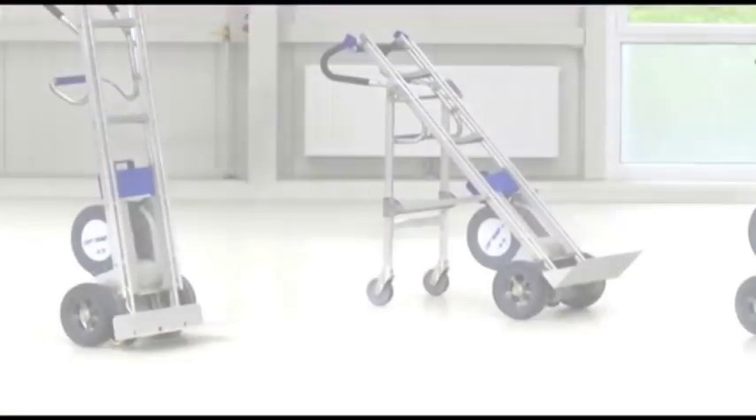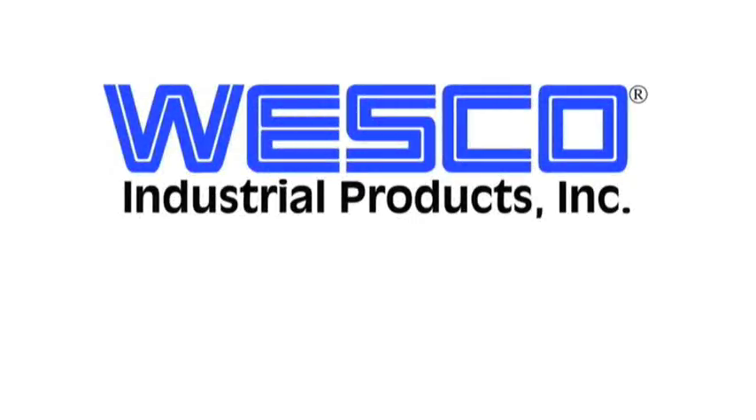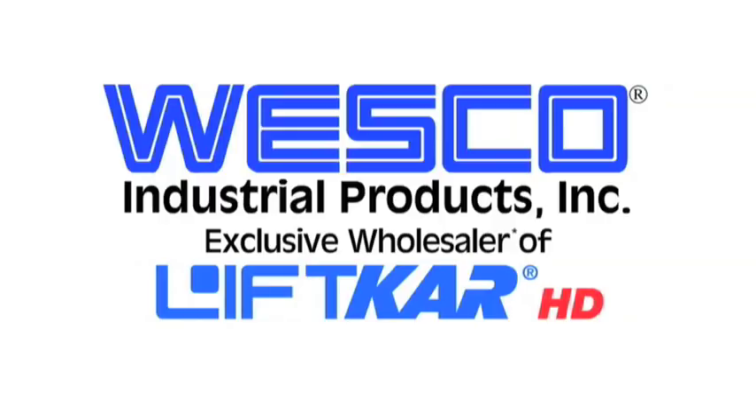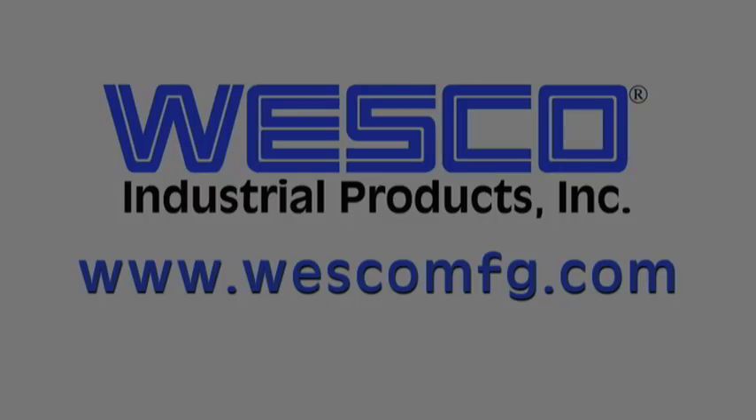No matter which model you choose, the Lyftcar HD will save money and time and take the load off your delivery personnel. Find out more by calling Wesco or by downloading our literature from our website at www.wescomfg.com.